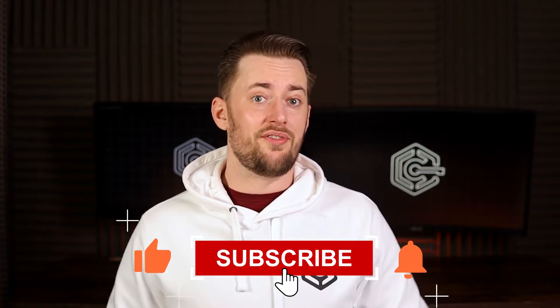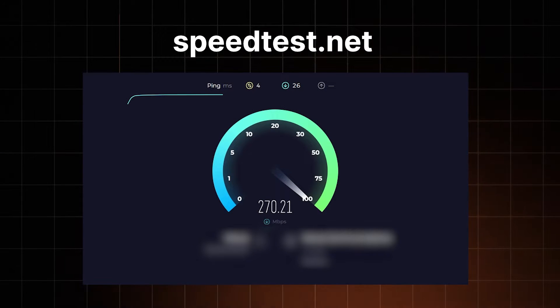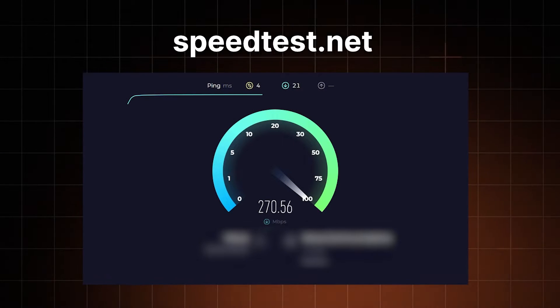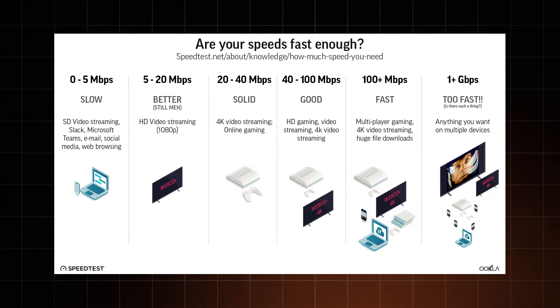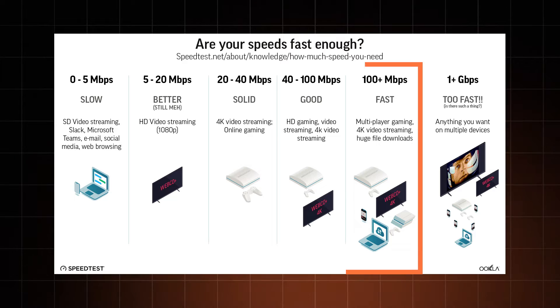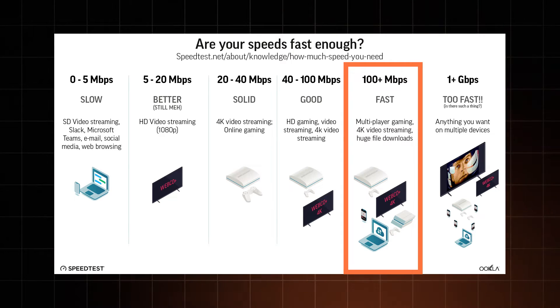So first, you need to know what you're dealing with. How do you test Wi-Fi speed? Multiple websites can do an internet speed test. I usually use speedtest.net since they have a very nicely detailed Wi-Fi speed test tool. And if the numbers don't say much to you, you can use this graph to check if your speeds are fast enough. The goal is to get over the 100 megabits per second mark, ideally around 200 to 300 megabits per second, especially if you have multiple devices.